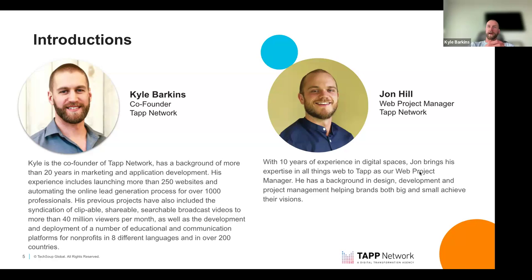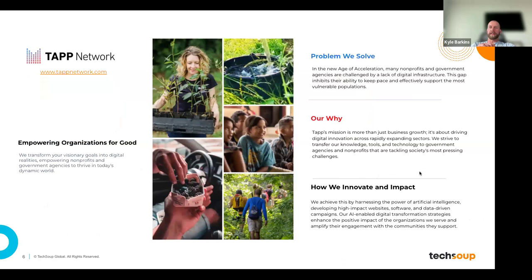I come from a background in marketing and application development, building websites for going on 20 years now. I've launched a couple thousand websites and we actively host, manage, and develop a couple hundred websites at Tap Network at any given point. I'm joined by my co-host John Hill, our web project manager, who touches pretty much every web project — especially those through TechSoup.